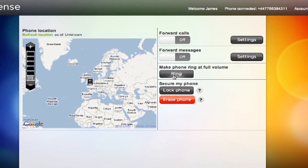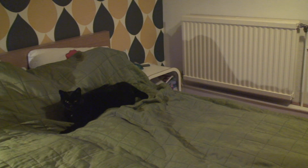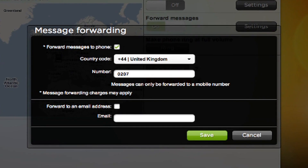The HTC Sense website has got some really cool features. You can make your phone ring at full volume, which is really handy if you've lost it in the bedroom or somewhere around the house. You can also forward calls and text messages to other numbers like your landline or a friend's mobile phone.